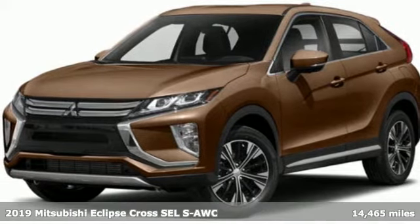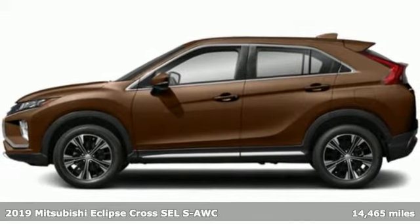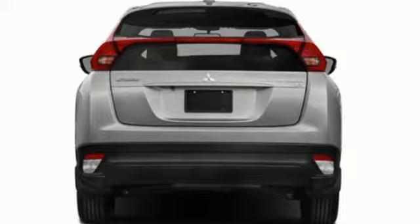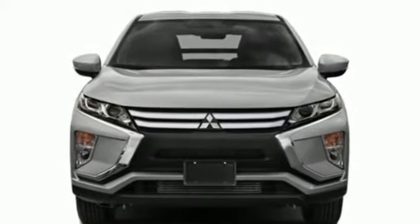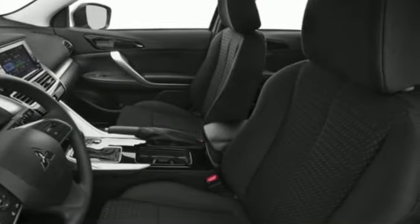It's a 2019 Mitsubishi Eclipse Cross. Mitsubishi has a vehicle designed just for you, no matter what road you're inspired to travel. A great vehicle is comprised of great features like these: an intercooled turbo inline four-cylinder engine, front heated leather bucket seats, and external memory control.